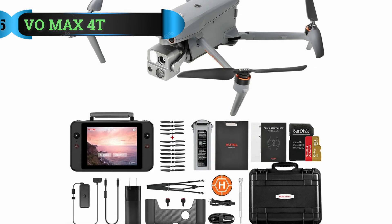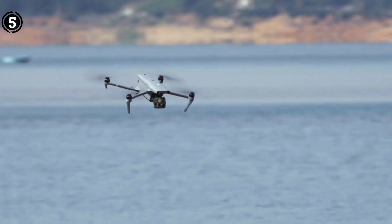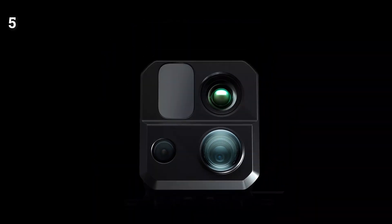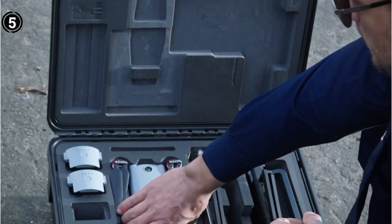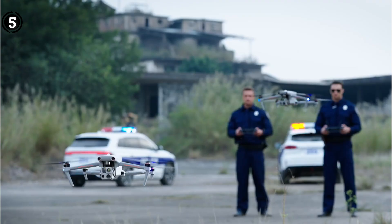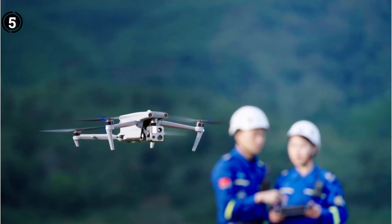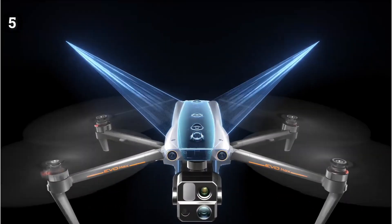List number 5: the Auto EVO MAX 4T. Introducing the Auto EVO MAX 4T, a commercial drone engineered for exceptional performance and sporting a sleek, holdable design. With an IP43 rating, this drone is engineered to operate unfazed by weather conditions, making it a prime choice for both outdoor enthusiasts and professionals alike. The EVO MAX 4T boasts a multi-sensor payload, featuring an RGB and thermal imaging camera along with a laser rangefinder, endowing it with extraordinary versatility and capabilities.